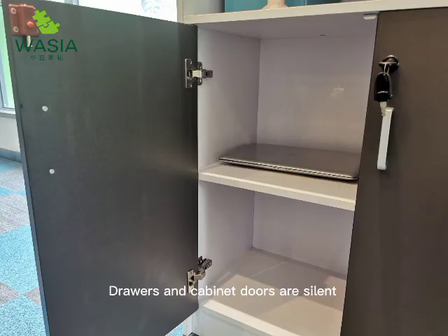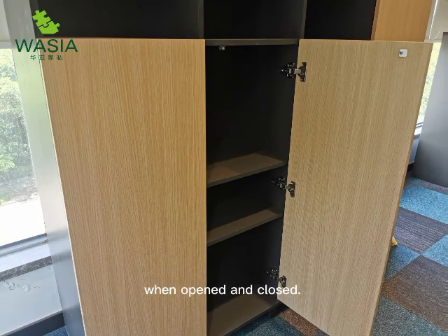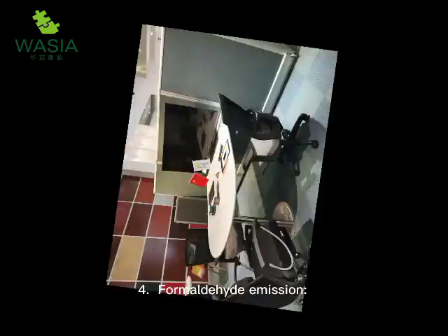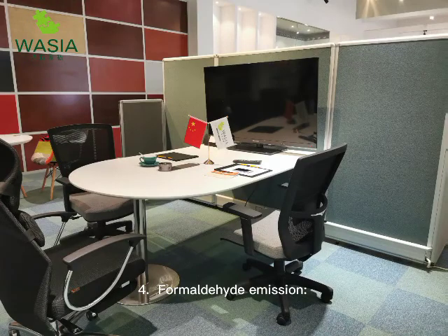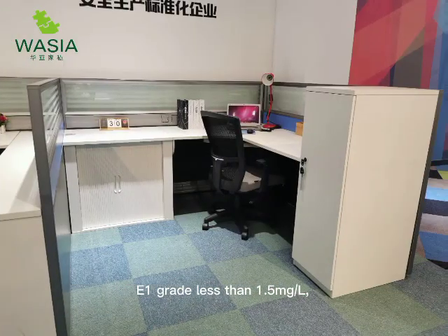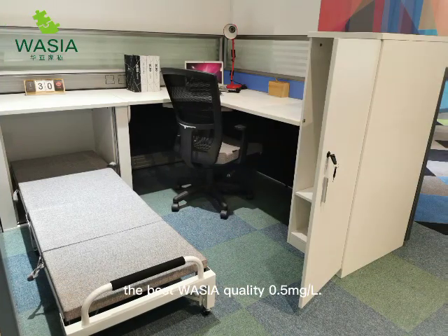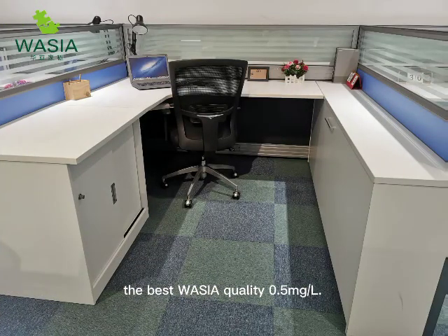Drawers and cabinet doors are silent when opened and closed. Four: formaldehyde emission E1 grade is less than 1.5 milligrams per liter; the best Washia quality achieves 0.5 milligrams per liter.